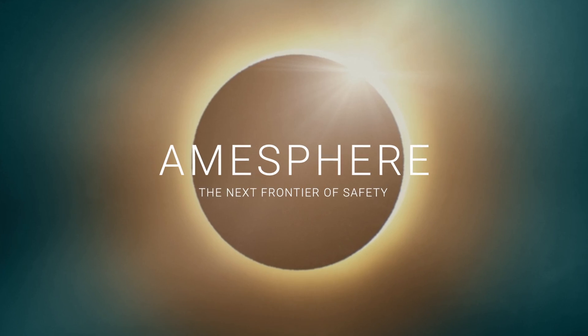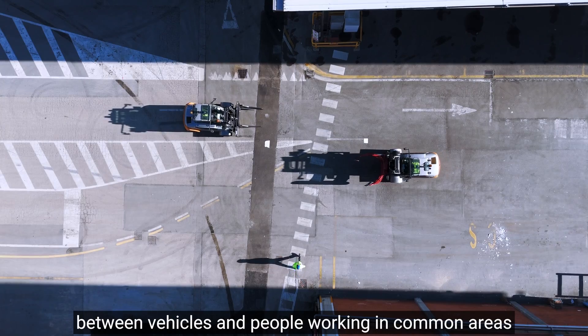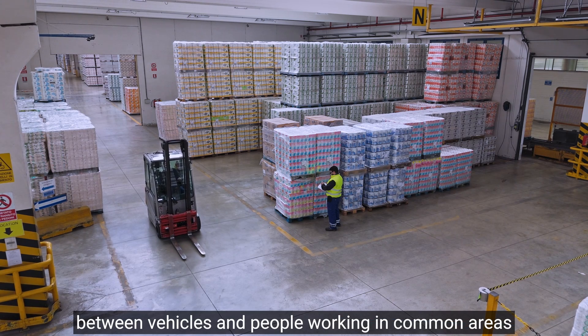AMA introduces a new concept of safety: Amasphere, an active prevention solution that prevents collisions between vehicles and people working in common areas.